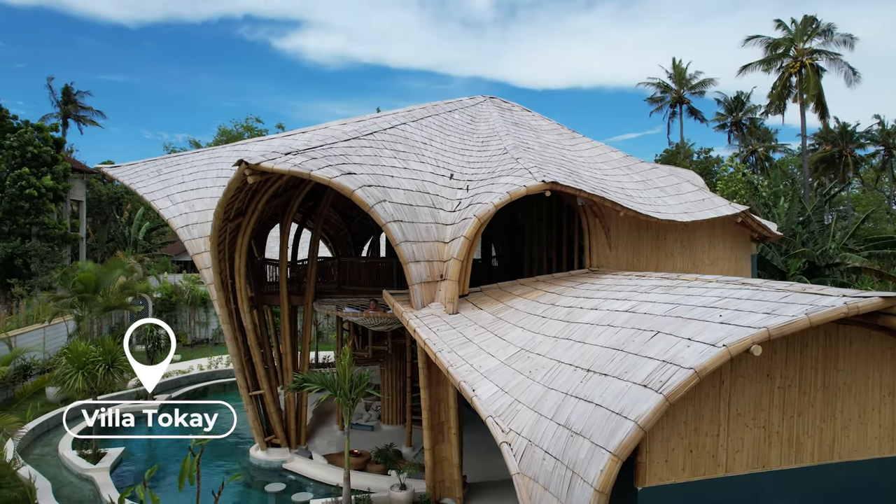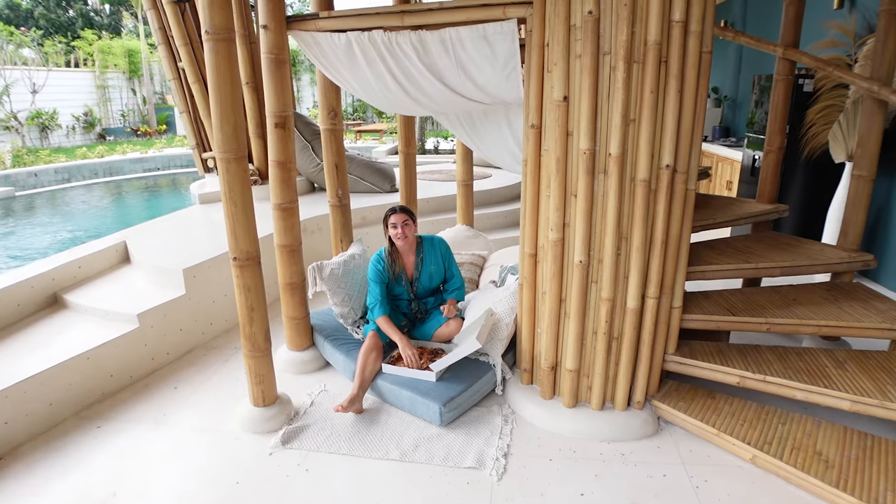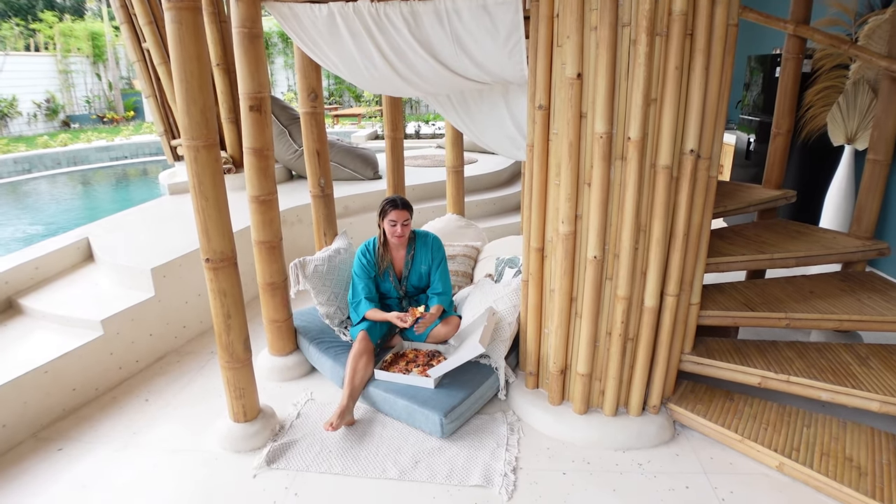This morning we went on two dives, which were really really good. This afternoon we have changed hotels - we are now staying in Villa 2K. We'll give you a full room tour in a little while, but wow, it's just incredible. Definitely the best place we've stayed in Bali. We also just got some takeaway pizza from Mama's Pizza, which was really good.